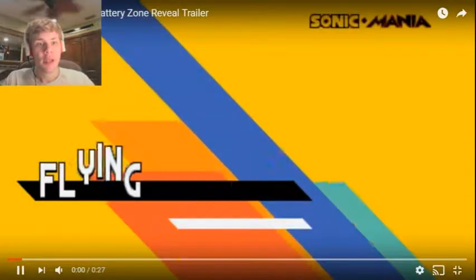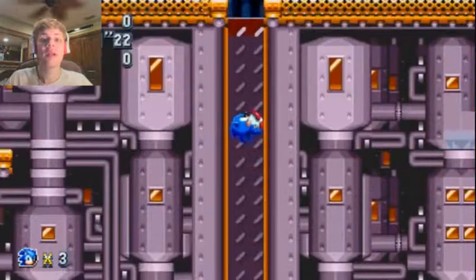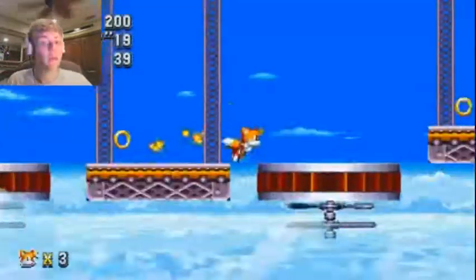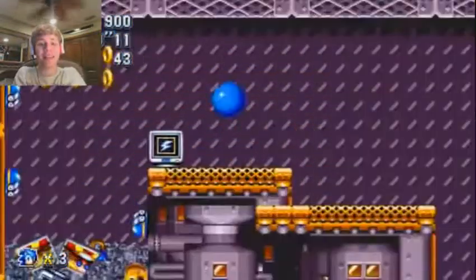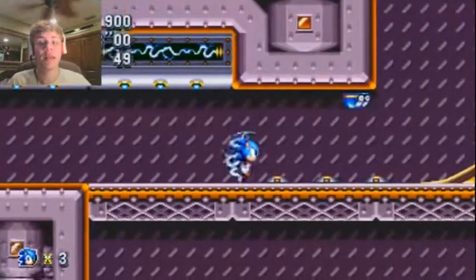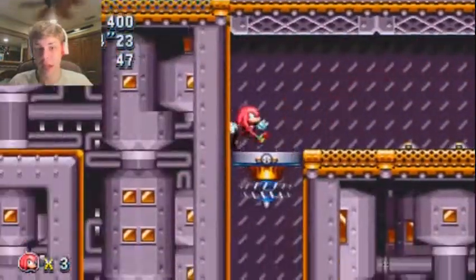So the first video that we have here is the Sonic Mania trailer, and it shows us that the new Zone is Refined Battery Zone, which was originally from Sonic 3 & Knuckles. And from the looks of it, the graphics look amazing! I mean, look at this! Christian Whitehead has done his work. This level looks very promising, I can tell you that.